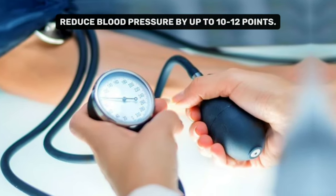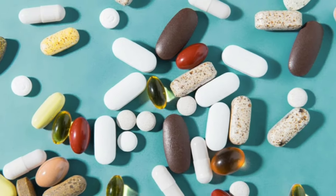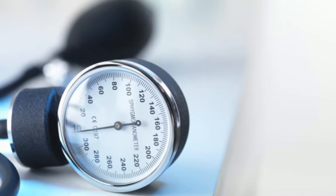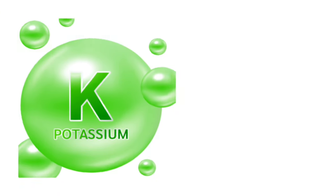Surprisingly, typical medications for blood pressure regulation can lower blood pressure by up to 8 to 10 points. So you can see how effective potassium can be for your heart.